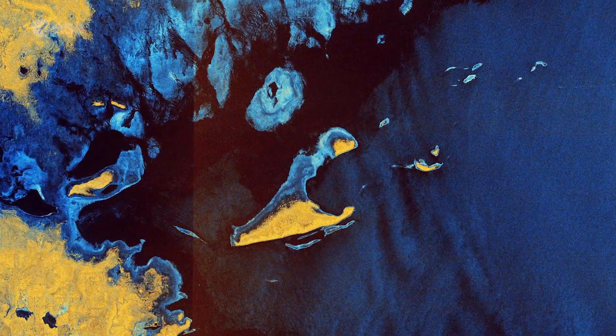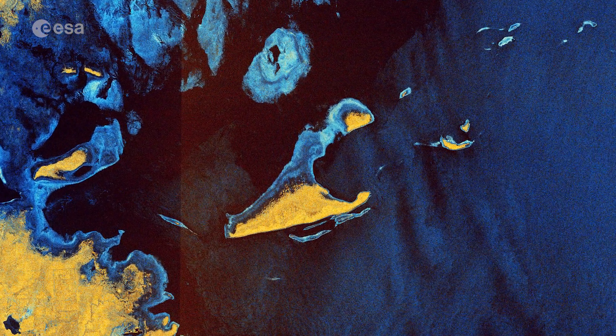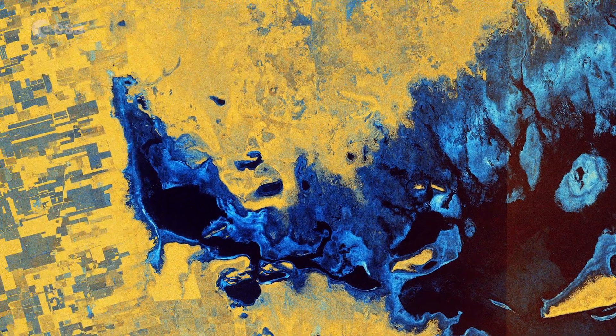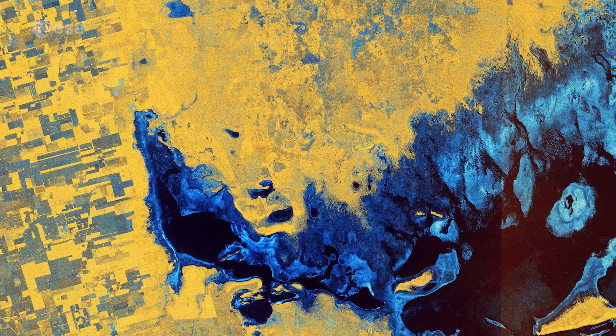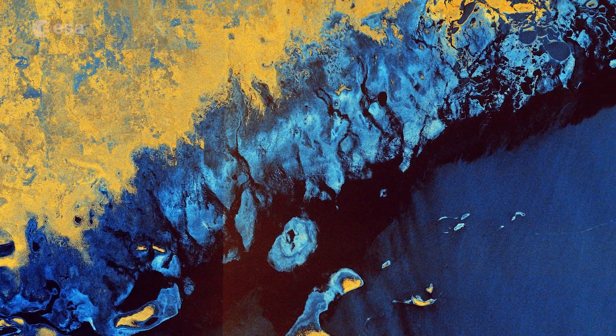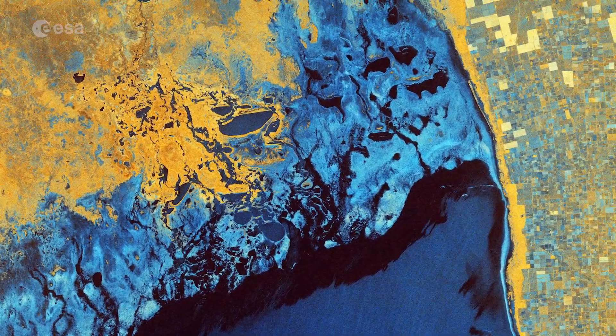Several small islands lie in the lake, the most important of which is El Medano. Vast expanses of saline marshes can be seen on the lake's northern shore. The lake has been designated as a Ramsar site of international importance, and is considered one of the most important wetlands in Argentina, owing to its rich biodiversity.